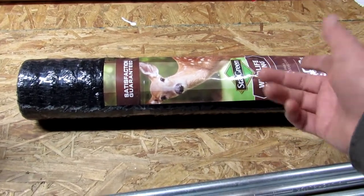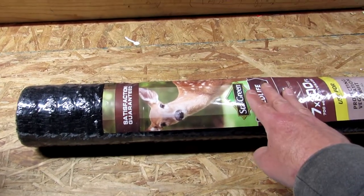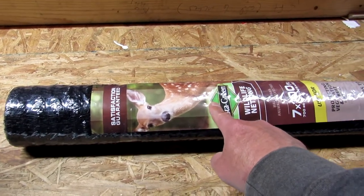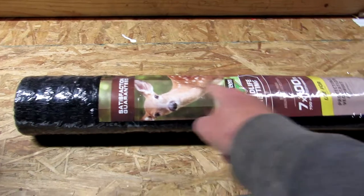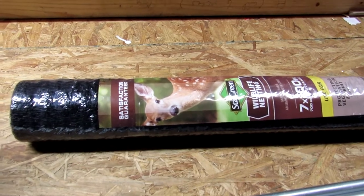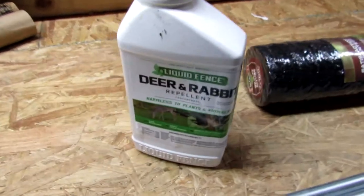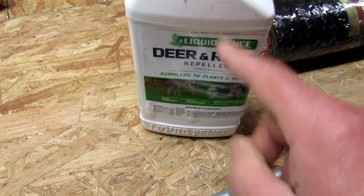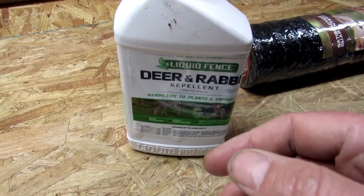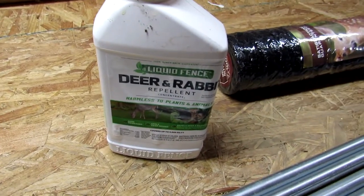I actually worked for somebody one summer between teaching — I worked on a person's large garden slash farm, and we spent almost a month installing acres of this stuff. That's where I first saw it and learned that it works. So if it works for acres and acres, it's going to work for a regular person's size garden. But this product here — this deer and rabbit spray — is more for a large-scale application. If you've got an acre or so, or we have a little over half an acre of landscape, this is something you can use over a large area, and it's just more user-friendly.